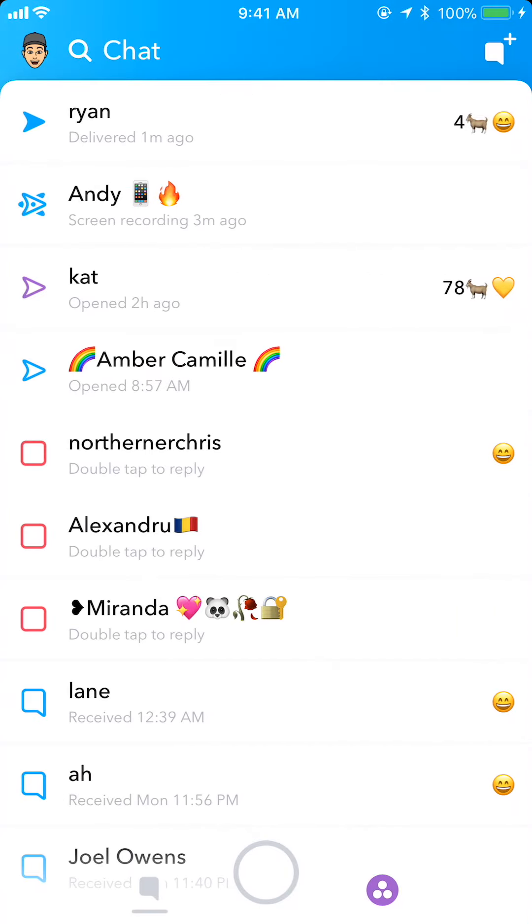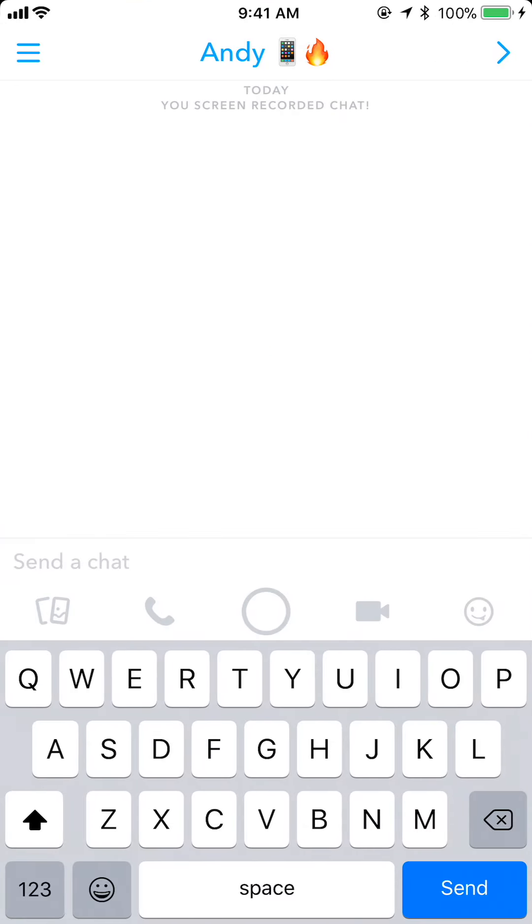To use this, swipe over to your chats and then go into any chat. What you want to do is just start typing. This is going to predict bitmojis or emojis to use based on what you type — so essentially it's just a search for an emoji.